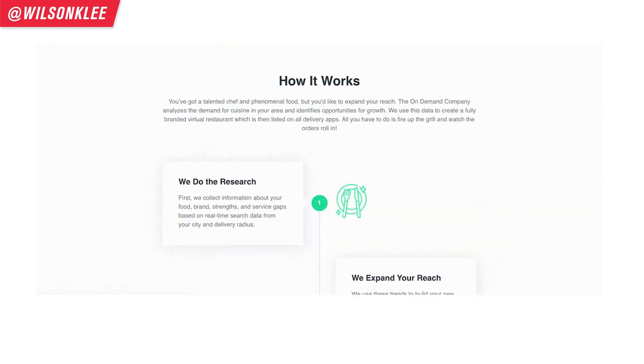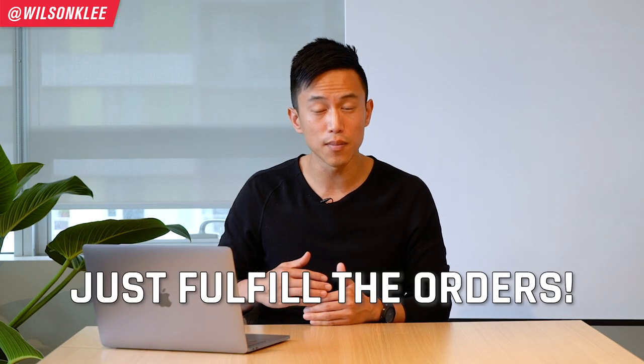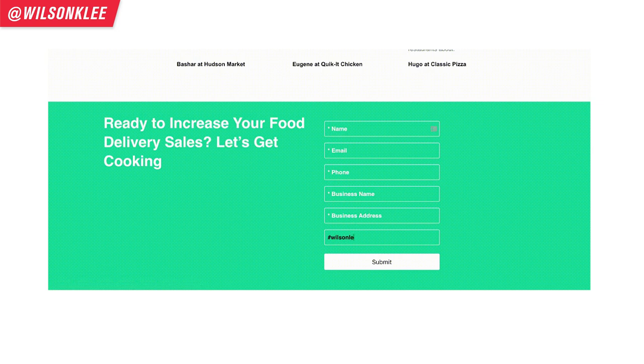The on-demand company does all the research for you to see what is popular around your city. On top of that, they work with your chefs to see what menu items can be spun off from your original menu to create a brand-new operation, minimizing the disruption to your existing operations. They design the new branding for you, figure out the marketing aspects, and they have connections within the third-party apps to set up all the logistics as well. All you have to do is see the orders come in and fulfill them. Some of their clients have seen more than 200% increase in their orders just by working with the on-demand company. And best of all, all you have to do is reach out to them and tell them that Wilson sent you — and you can have the whole setup fee waived.